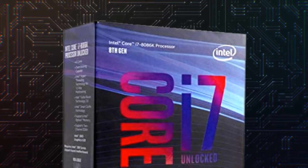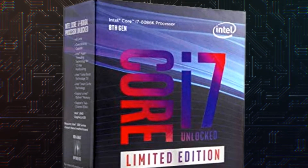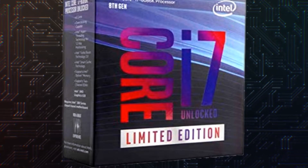The i7-8086K is an eighth generation processor with six cores at 4 GHz, 12 MB of cache, and a maximum heat generated of 95 Watt.